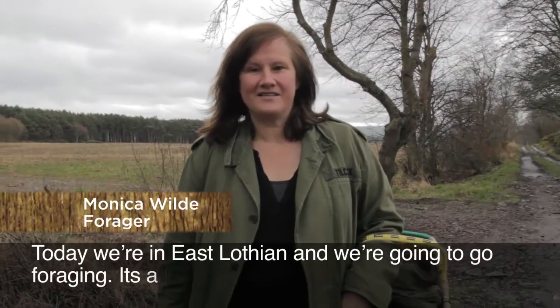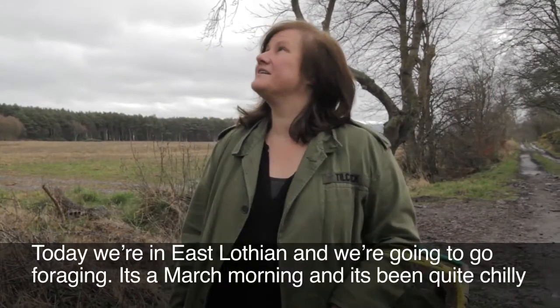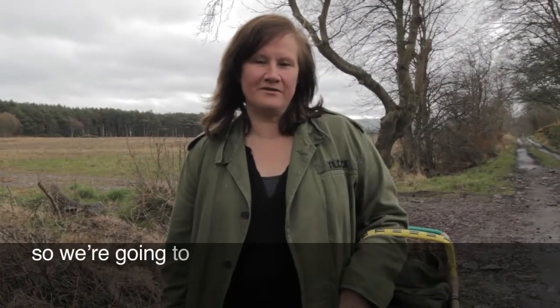Today we're in East Lothian and we're going to go foraging. It's a March morning and it's been quite chilly. There's still a little bit of rain coming down but all the spring veg are now starting to come up, so we're going to find some lovely wild spring greens.